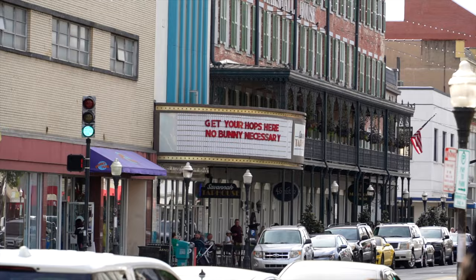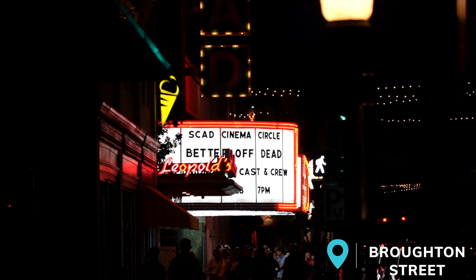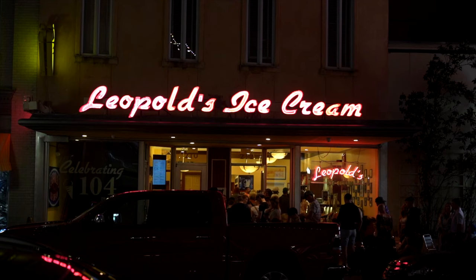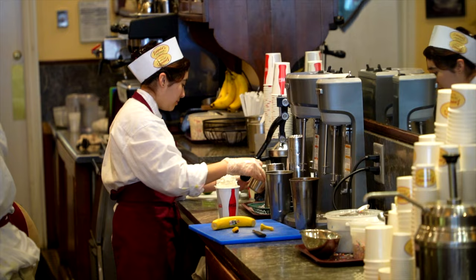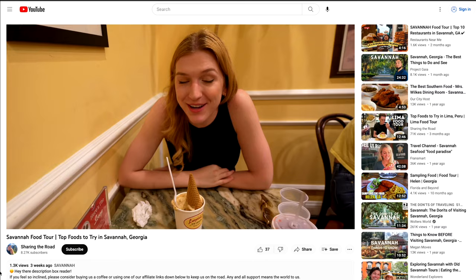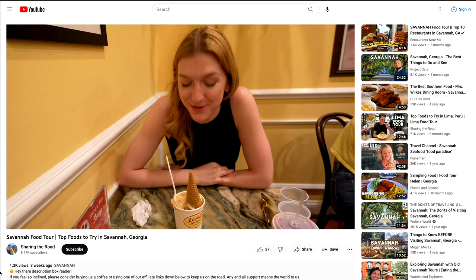Next on our list is Broughton Street, an iconic street in Savannah known for its boutique shops and eclectic stores and restaurants. While on Broughton Street, you need to stop in and try one of the most famous treats in Savannah — Leopold's Ice Cream. This old-timey, family-owned ice cream parlor has a history dating back over 100 years and is a must-stop on a hot day. We cover Leopold's in greater depth in our Savannah food tour, so check that out for all the iconic foods and restaurants to try.